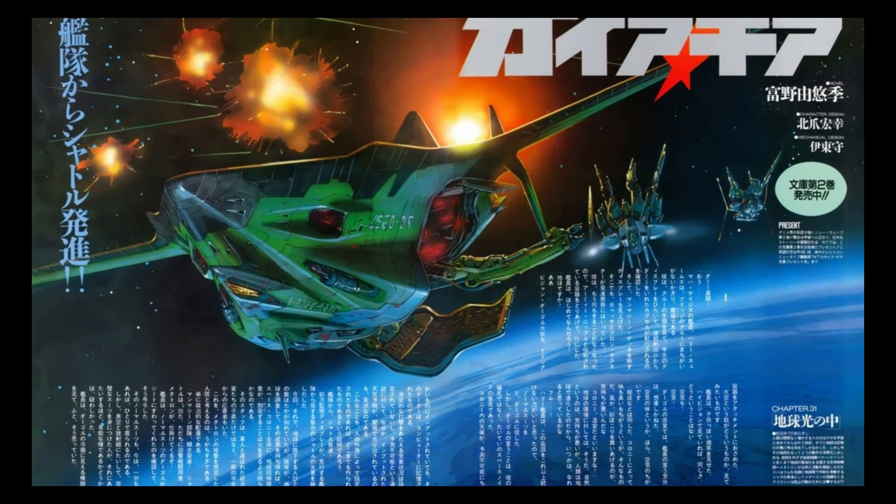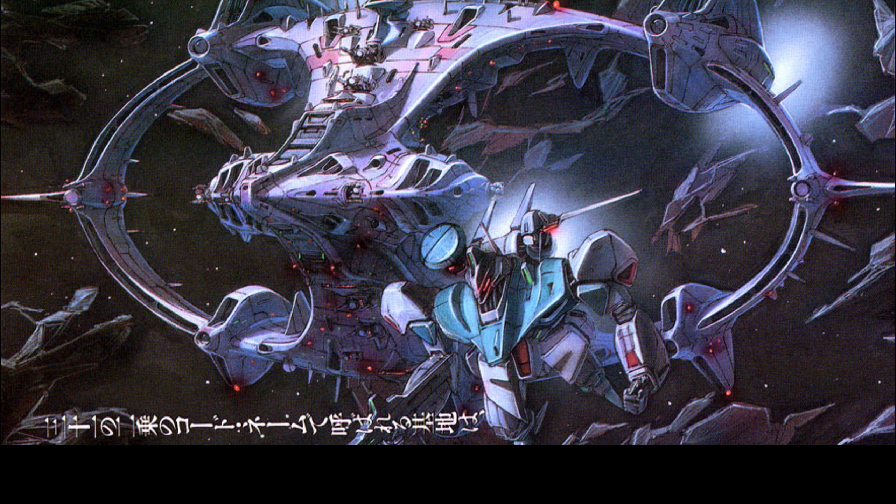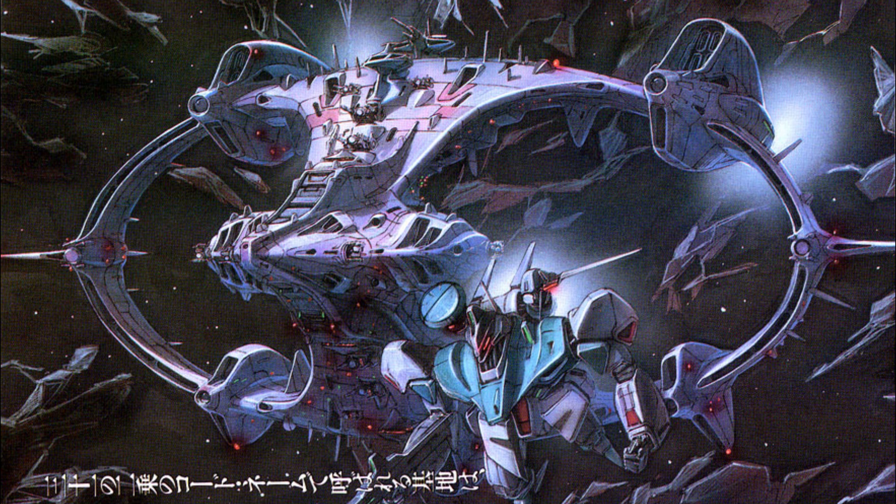The Vehicles of Gaia Gear — a collection of interesting and unique vehicles from the age of the UC-200s. Man-machines might be the face of this story, but these ships are absolutely its backbone.